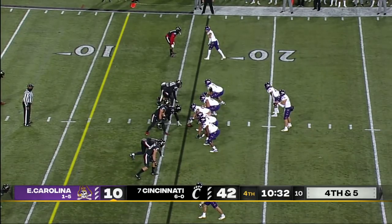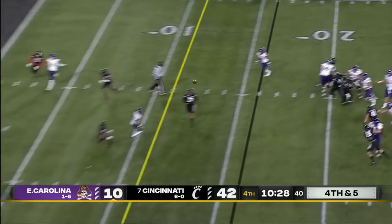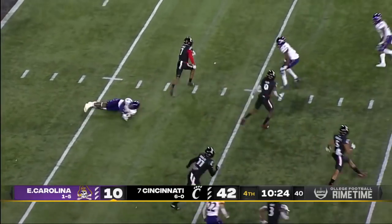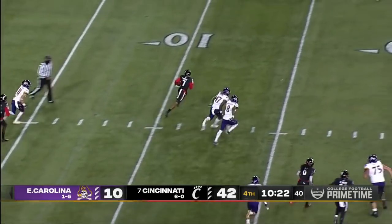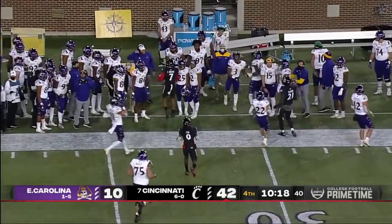They certainly get after the passer and can play man-to-man coverage, which allows them to do a lot of stuff on defense. They brought five and got a pick — Colby Bryant goes high for it: a fourth down interception for Bryant down the sideline.